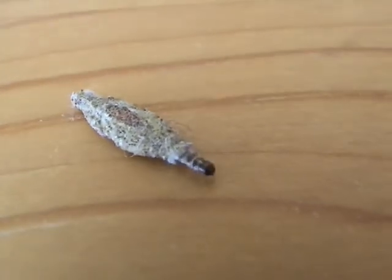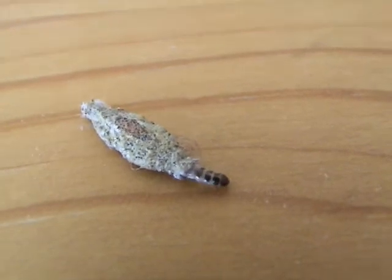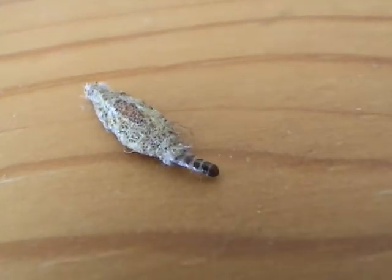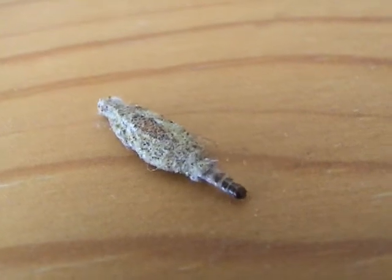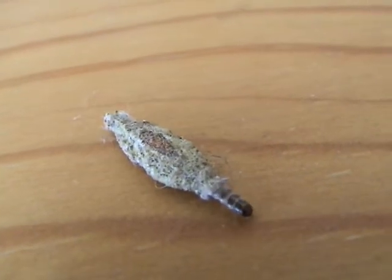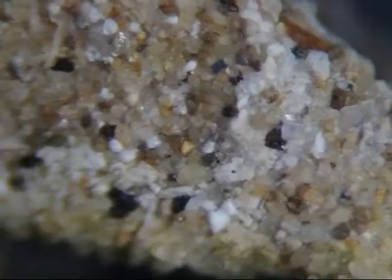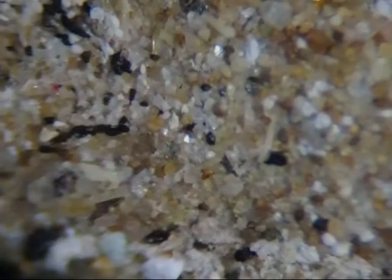The outside appears to be made of sand. Each of these tubular homes is slightly different because the larva attaches whatever particles are in the area at the time. So if one of them is in my garage, it might pick up some bits of sawdust or plastic, and when they're in the bathroom, they can pick up bits of hair and clothing fibers.